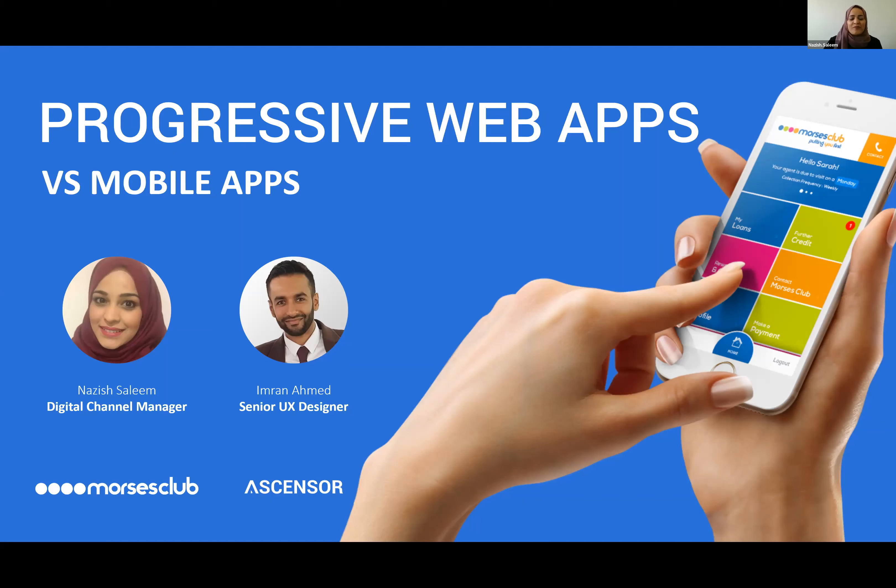Right, it's three o'clock so let's kick off. Hi and welcome. I'm really excited to be here talking today about progressive web applications, what they are and how they are different and in our opinion better than mobile apps. My name is Nazish and I work for Morsys Club, one of the largest home credit providers in the UK.